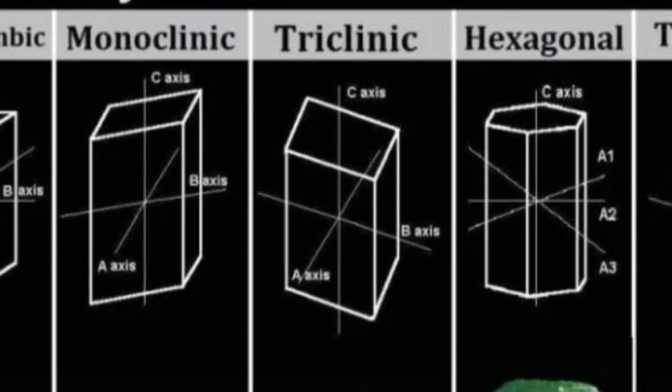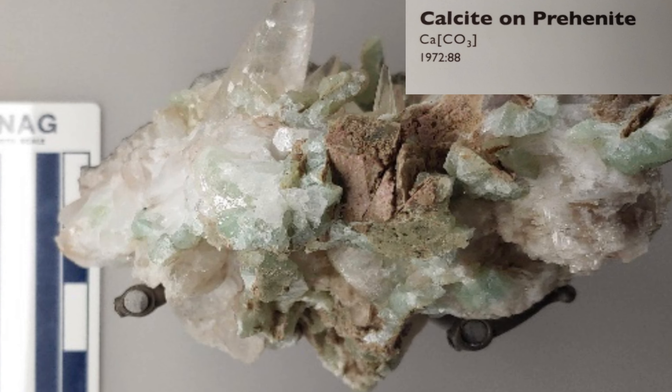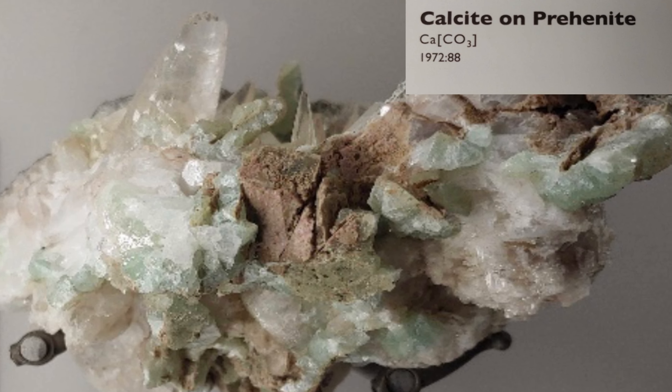These crystals are often found alongside prehnite or calcite within cavities of basalt, granite, or gneiss.